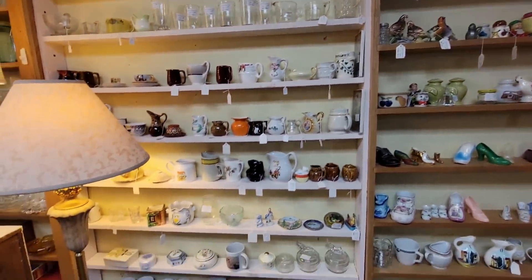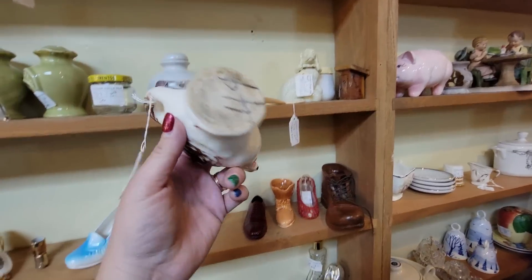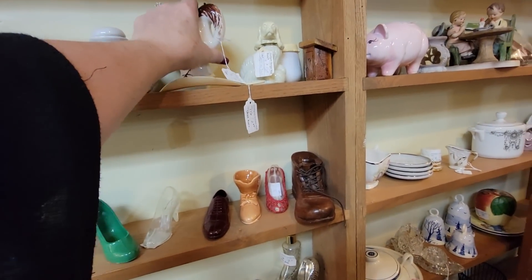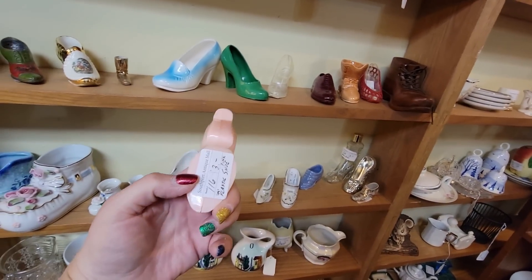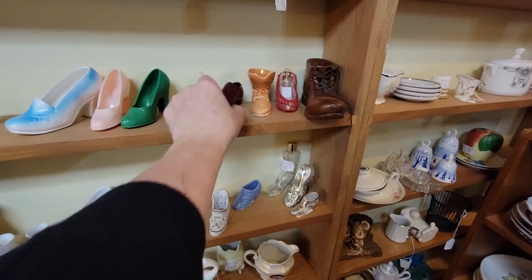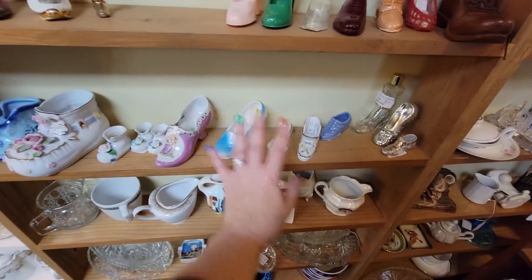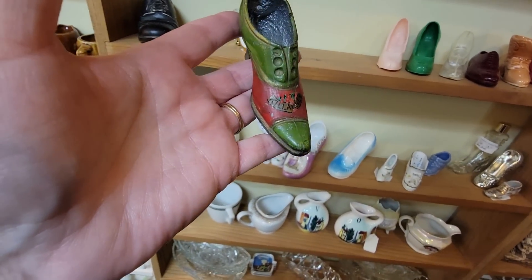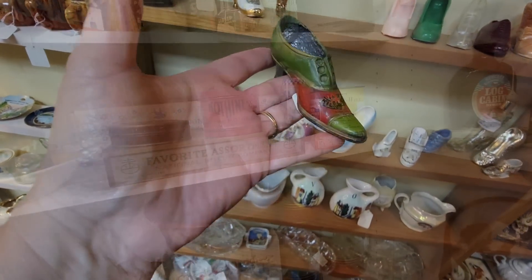Look at all the little tiny treasures. This looks like a California pot - it was probably marked Italy or something on the bottom, $5, it's nice thick pottery. Look at these shoes - little plastic ones here, green, there's a man's plastic shoe too. Clear, green, pink. That one's porcelain, so we'll put that one down. This one's kind of neat, it's metal. It's a Killarney souvenir piece, that's pretty cool.